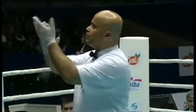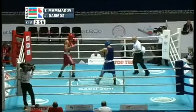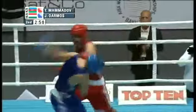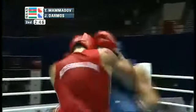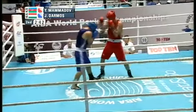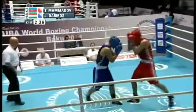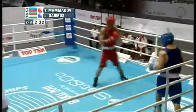Jake Wally getting ready to start the action for round number two. The Azerbaijani crowd really getting behind their man Mamadov. Mamadov throws a right and a left, and here comes Darmos. A left hook by Darmos doesn't quite find its mark, but now Darmos goes downstairs to the liver.